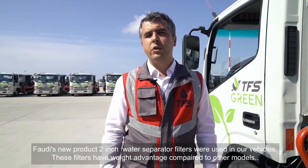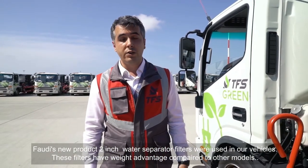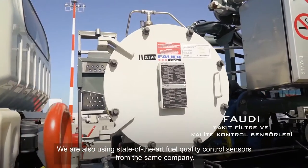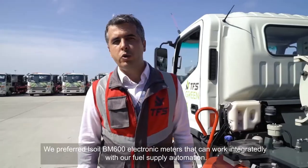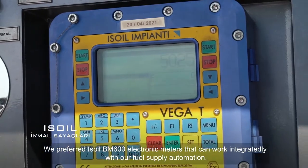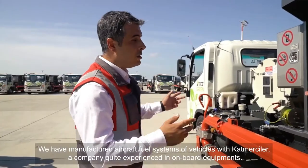Fadi's new product, the 2-inch water separator filter, was used in our vehicles. These filters have a weight advantage compared to other models. We are also using state-of-the-art fuel quality control sensors from the same company. We preferred the ISOL BM600 electronic meters that could work integrally with our fuel supply automation.